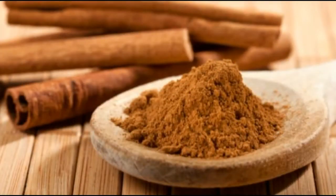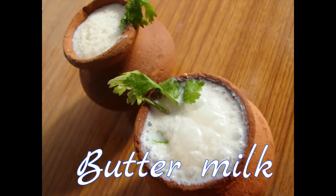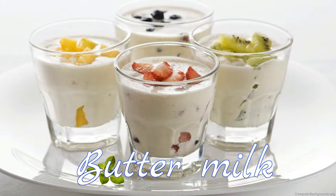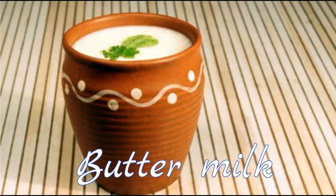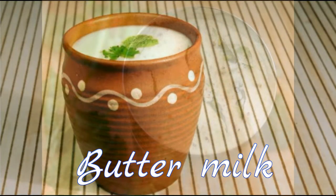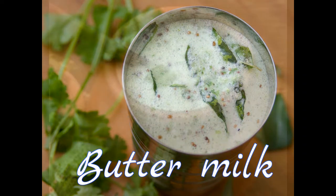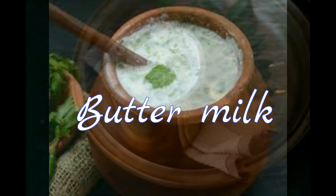4. Buttermilk. Did you know that buttermilk is categorized as a sattvic food in Ayurveda? So the next time you get acidity after eating a heavy or spicy meal, skip the antacid and drink a glass of buttermilk instead. Buttermilk contains lactic acid that normalizes acidity in the stomach. Sprinkle a dash of black pepper or 1 teaspoon of ground coriander leaves for best results.